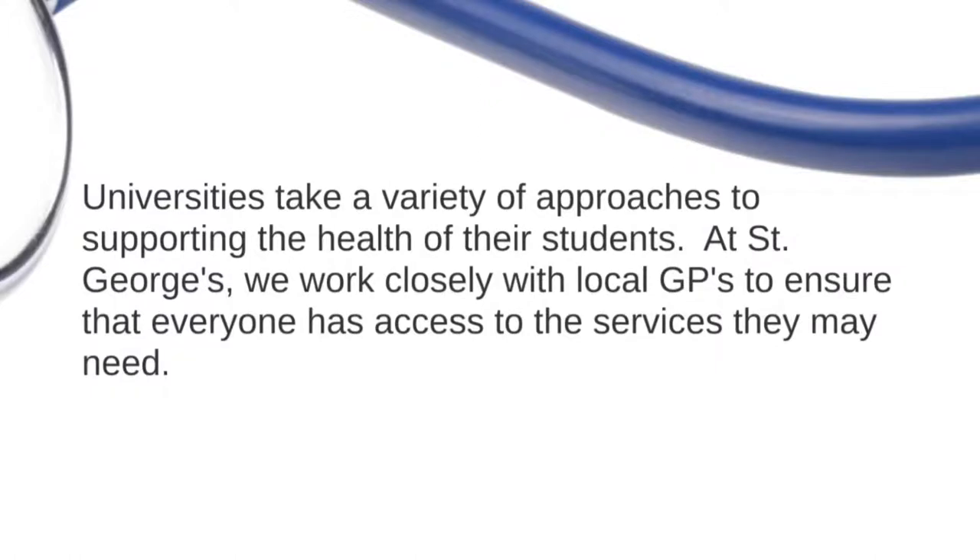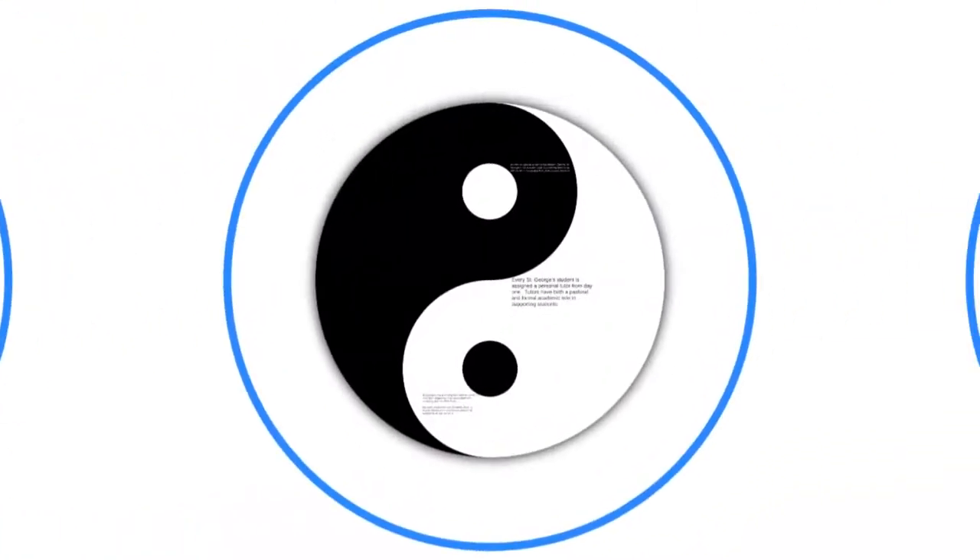Universities take different approaches to supporting student health. At St George's, because we're an urban university, we work closely with our local GPs — there are about 20 of them within about a kilometre of the campus — to ensure everyone has access to all the services they need. Most local surgeries come onto campus for our Freshers' Fair in your first week, getting everybody signed up and accessing their services.